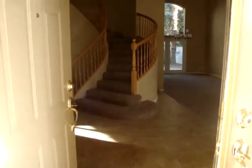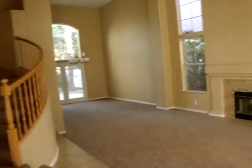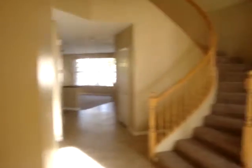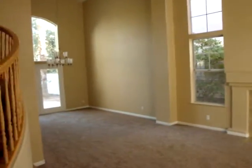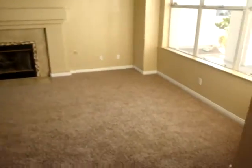It opens up very nicely. Looks like you have a security system. We'll start on the south side — you have a dining and a sitting area with a fireplace. Big front windows.